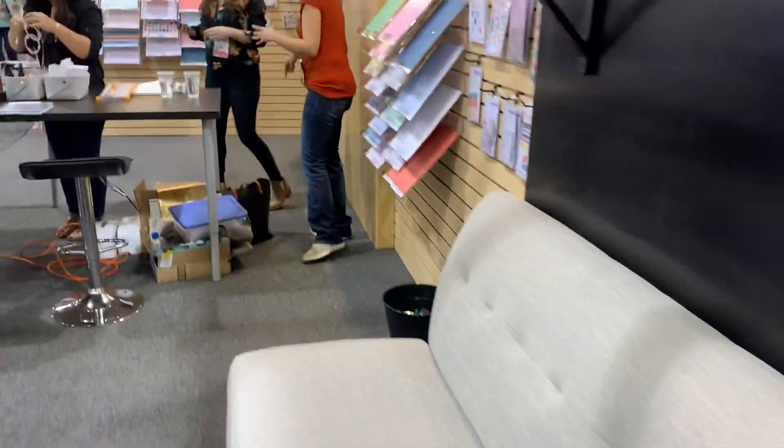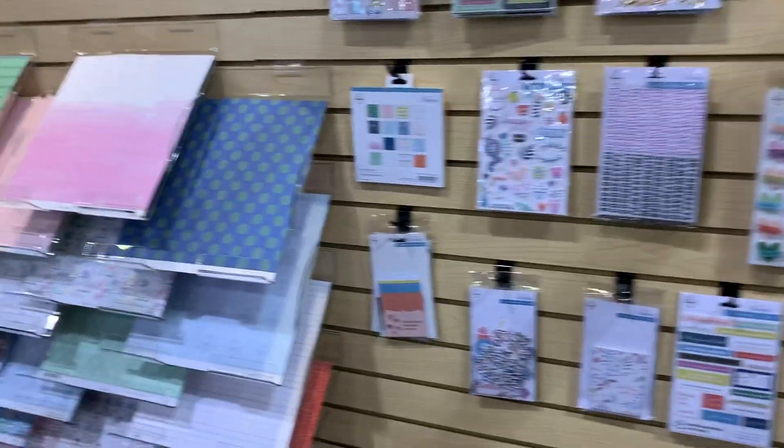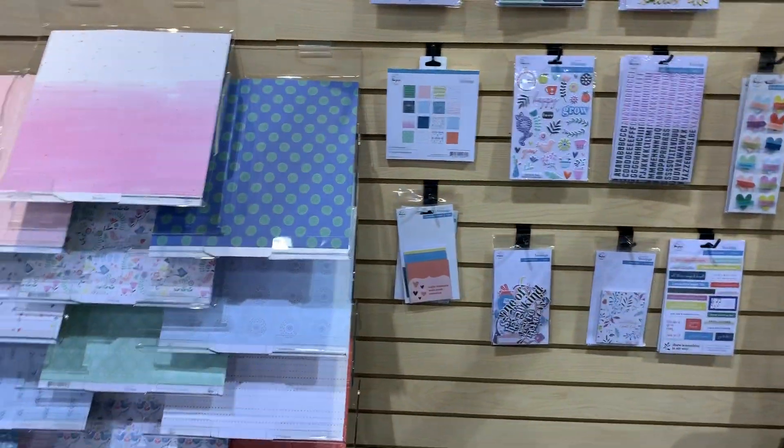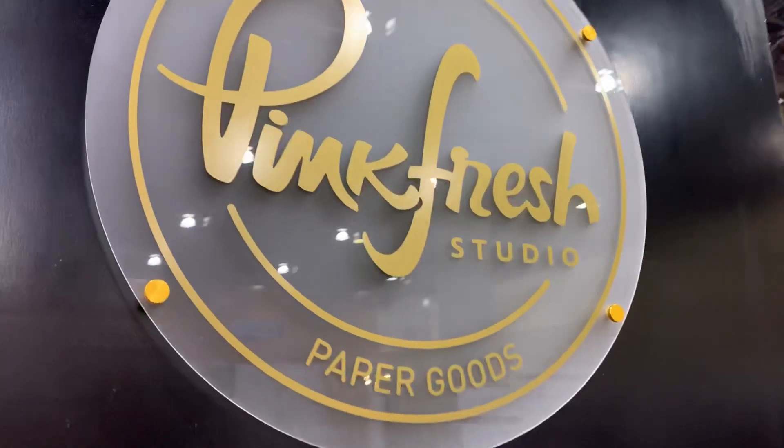And they do have their own paper line over there — it's hard to see, but they have their own papers as well. And they're doing a make-and-take right now over here. Oh my gosh, look at that — cute! So I do hope that you liked my video on Pinkfresh. Thank you so much. Bye.